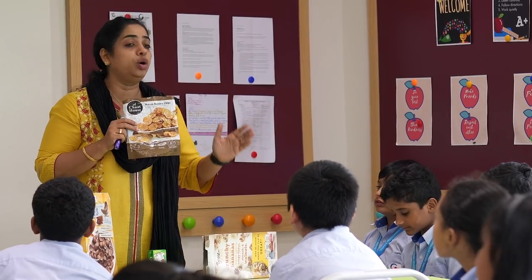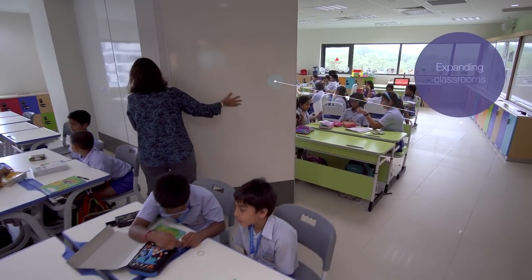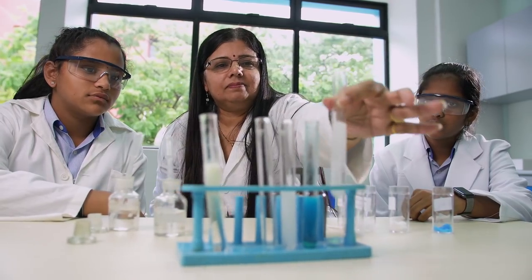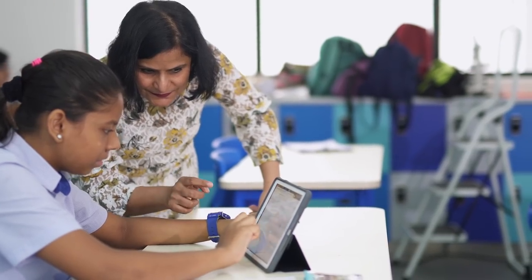Our learning spaces adapt to our needs — smaller classrooms for focused groups, expanding within minutes to accommodate larger groups for lectures and exams. In addition to ensuring maximum daylight and ergonomic furniture for healthy learning, our classrooms are fitted with state-of-the-art audio and visual systems.